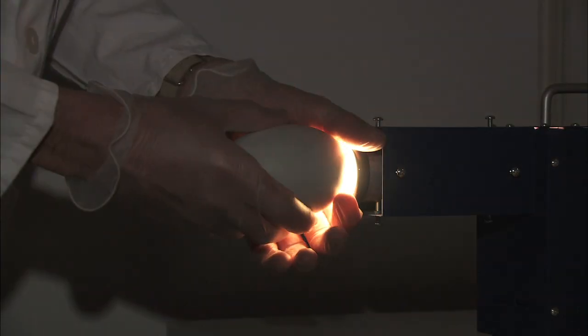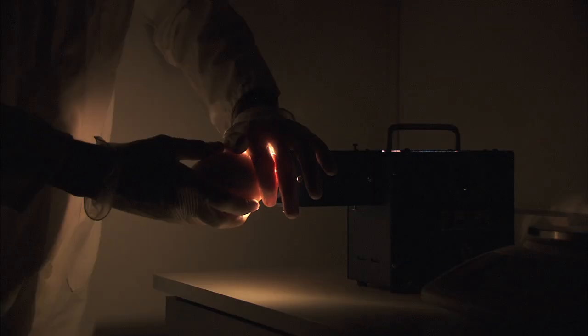When we candle the condor eggs, we actually hold the egg up to a bright light. We see blood vessels, we see movement, and many times we can see what position the chick is moving into as it's getting ready to hatch.